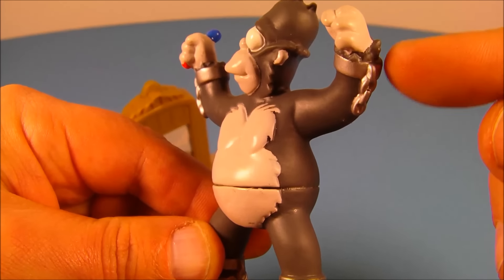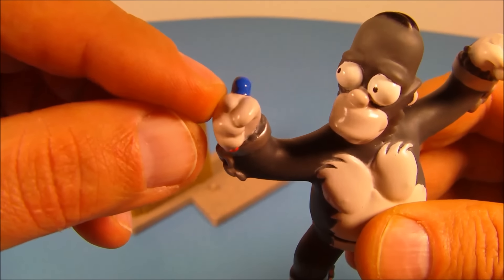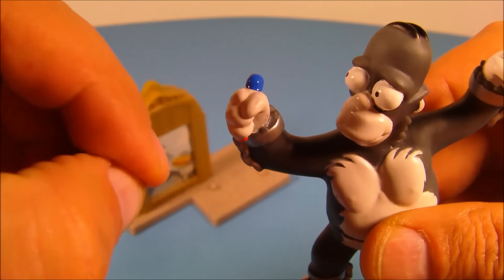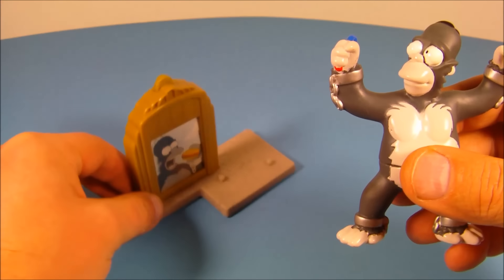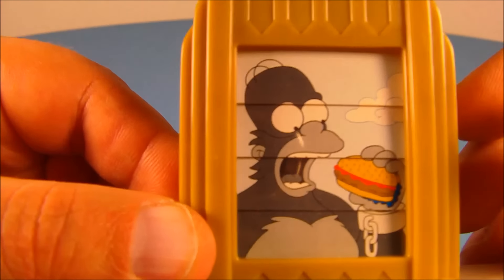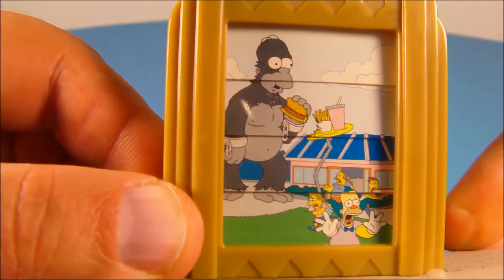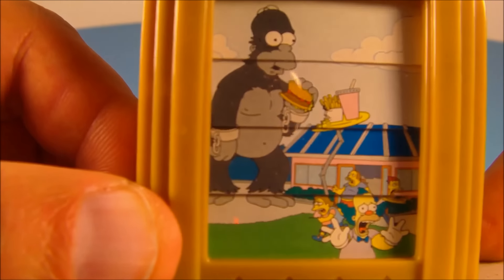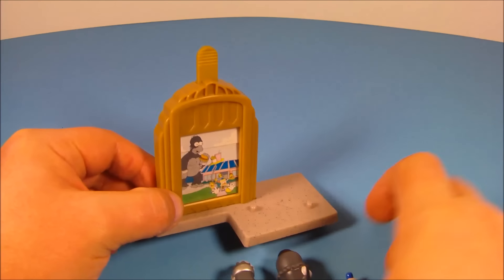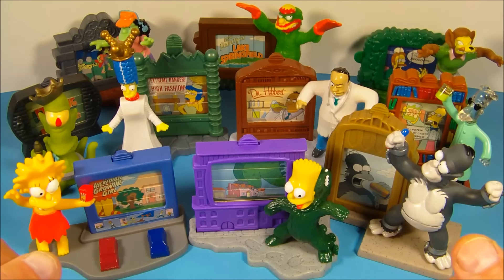Last up is Homer Simpson as King Kong. He's got some shackles with broken chains on his arms and legs. There's something in his hand — it's got a blue tip and a little bit of red. Not sure if that's supposed to be Marge Simpson — let me know down below. Here's the base — came in two pieces, I put it together. You can see Homer there getting ready to eat a cheeseburger. Pull the tab and it shows Homer Simpson eating a hamburger, fry, and a shake, with everybody running out of the restaurant. Place him on the base like this and there you go.